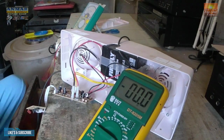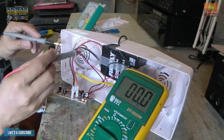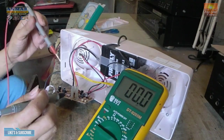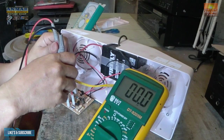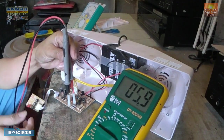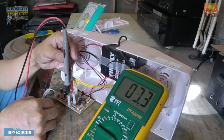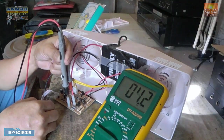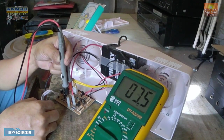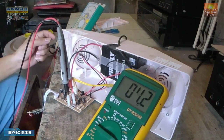Kahit lagyan natin ng tester, tingnan natin kung ano ang mangyayari. Umiilaw naman siya. Meron naman siya, kaya lang namamatay. Yun ang ating alamin.